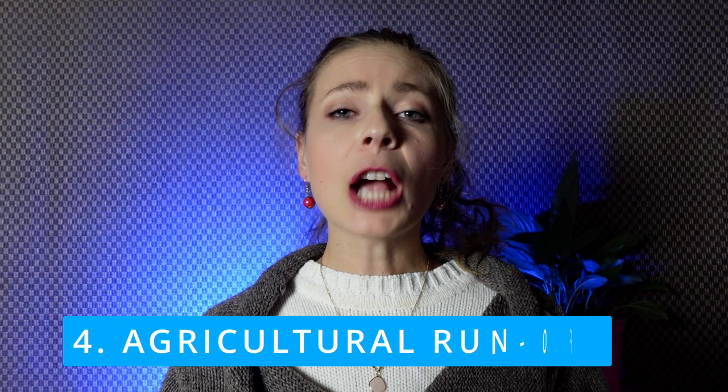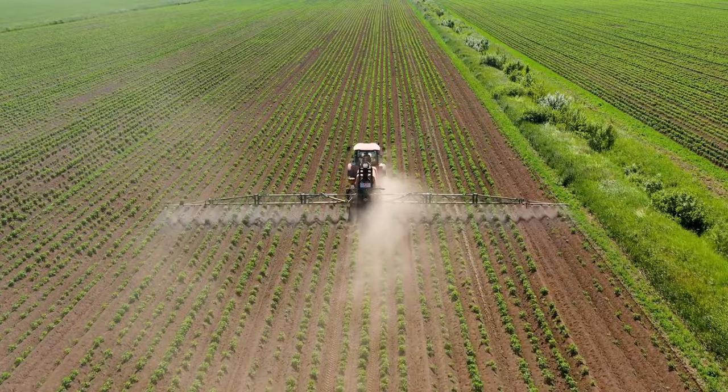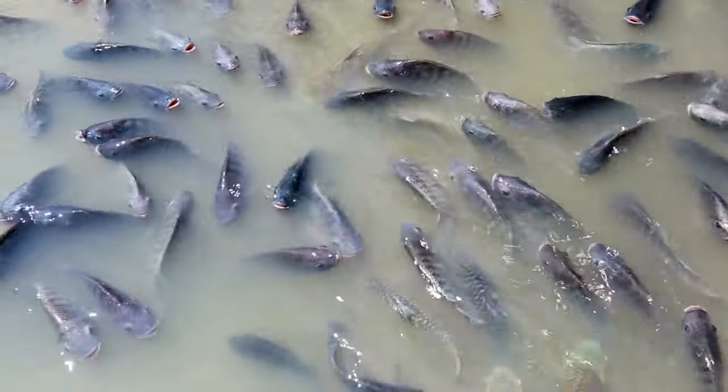Number four: agricultural runoff. Conventional farms also use chemical fertilizers, pesticides, and herbicides, which leach into the soil. These chemicals pollute water sources and harm aquatic life.